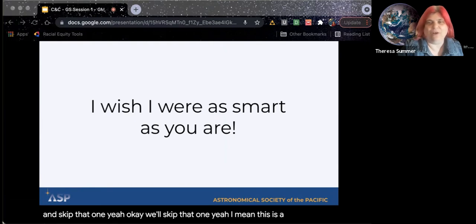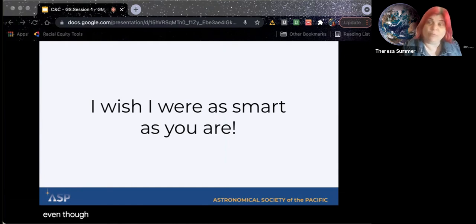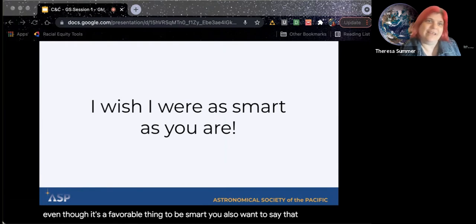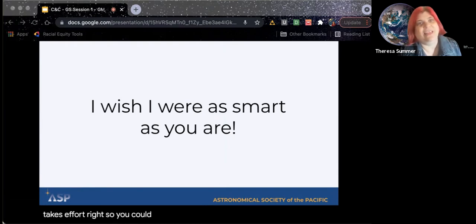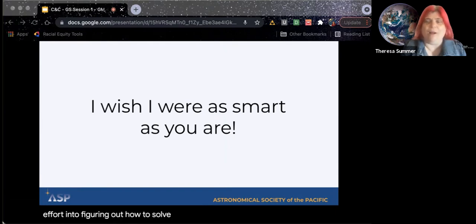This is a fixed mindset phrase because it's saying somebody is smart, even though it's a favorable thing to be smart. You also want to say that smart takes effort. So you could say something like, 'I love that you put so much effort into figuring out how to solve that problem.' The phrase 'you're so smart' can become a trap — it makes people not want to try because when it gets hard, the struggle contradicts the way they think about themselves.